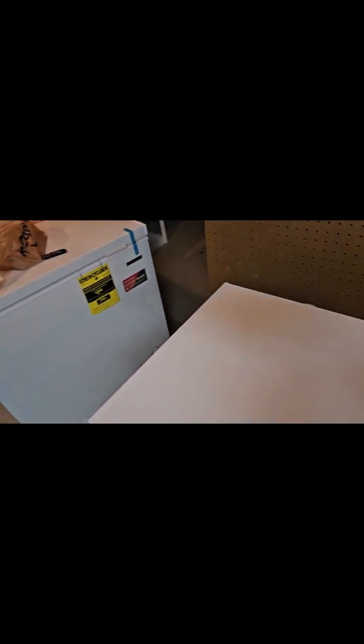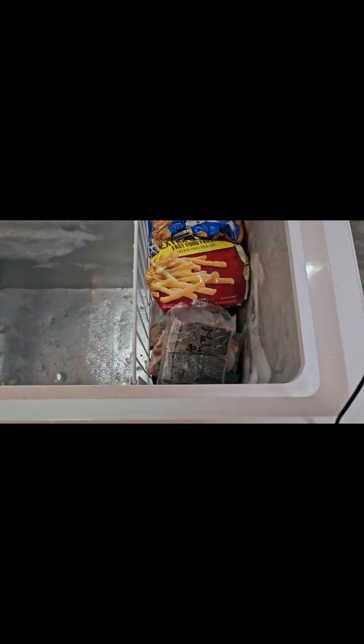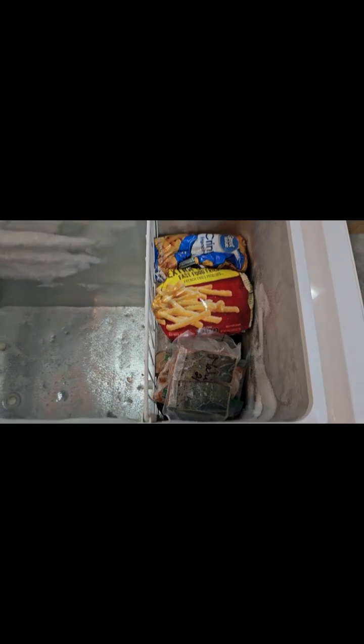Over here I have started finally restocking this one. This is all seafood — fish, shrimp, that kind of thing — and French fries. I'm going to make this more about veggies and seafood.